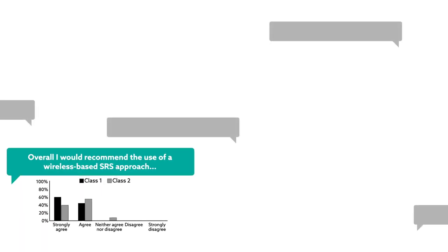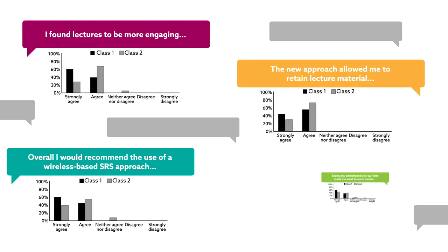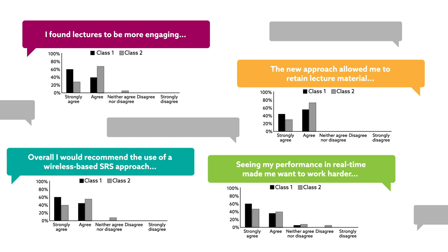Overall, the students liked the approach. They felt that their retention of the material improved, that they were quicker to recognize gaps in understanding, and that the game made them want to work harder and study previous lectures before attending class.